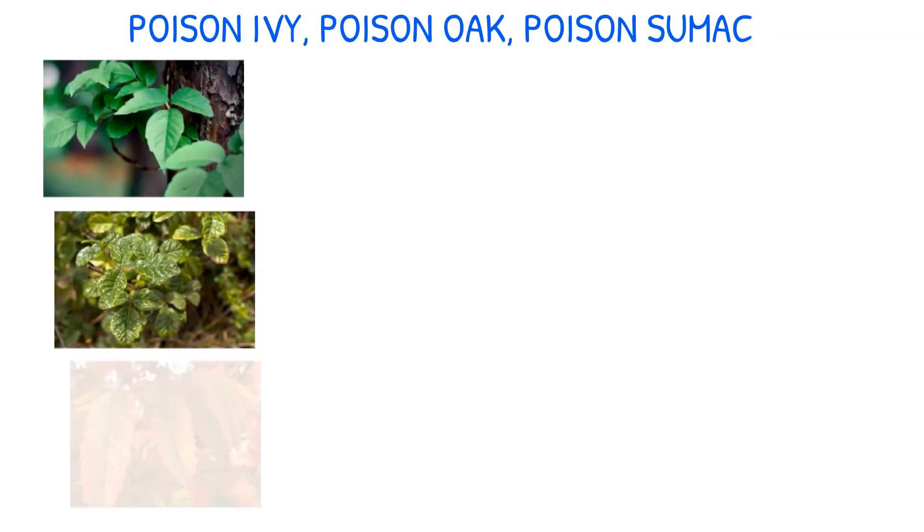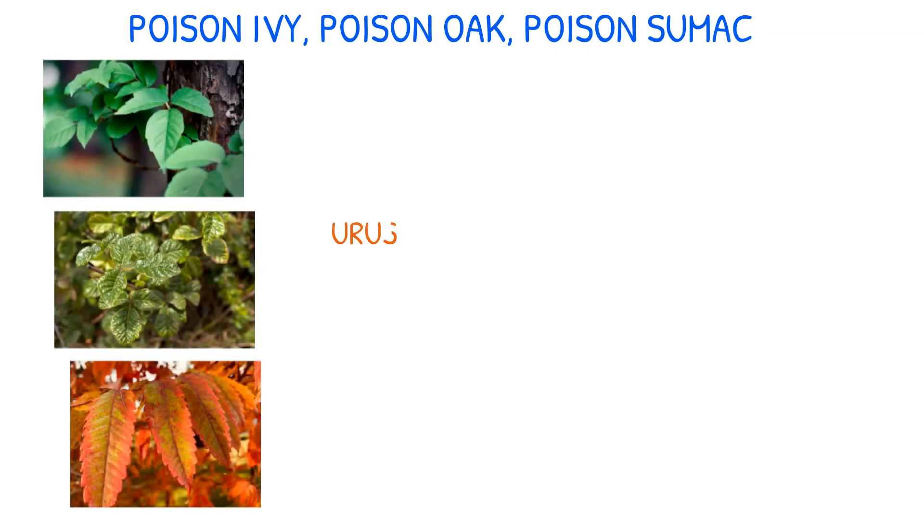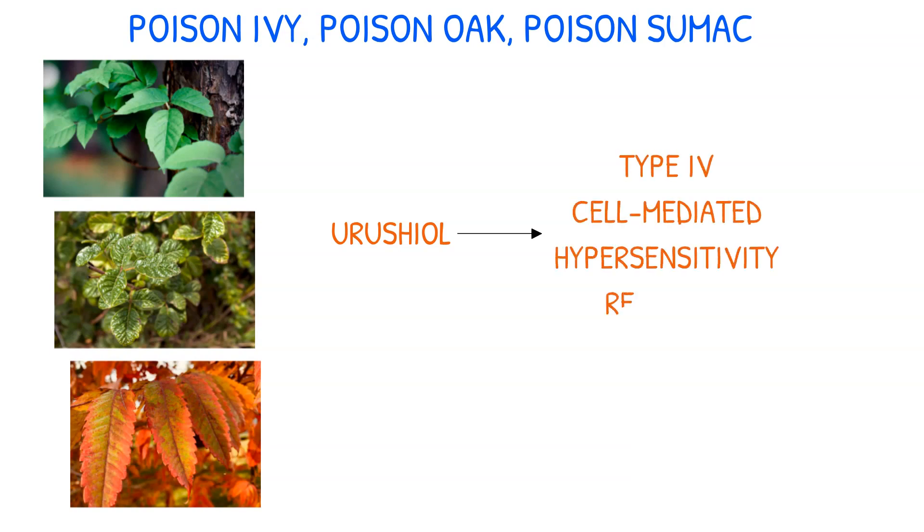Poison ivy, poison oak, and poison sumac plants contain a substance called urushiol, which triggers a type 4 cell-mediated hypersensitivity reaction in those who come into contact with it.